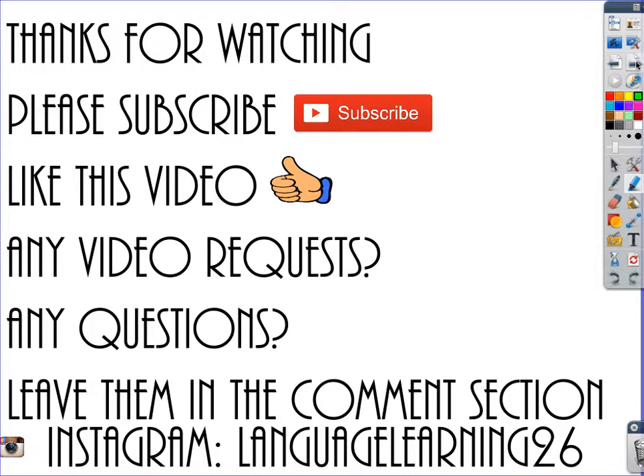That has been all for this video. Thanks for watching! Please subscribe and like this video. If you have any video requests or questions, leave them in the comment section. Our Instagram is language_learning_26 and we will answer your doubts there. If you have any suggestions, please leave them down in the comment section. Thanks for watching!